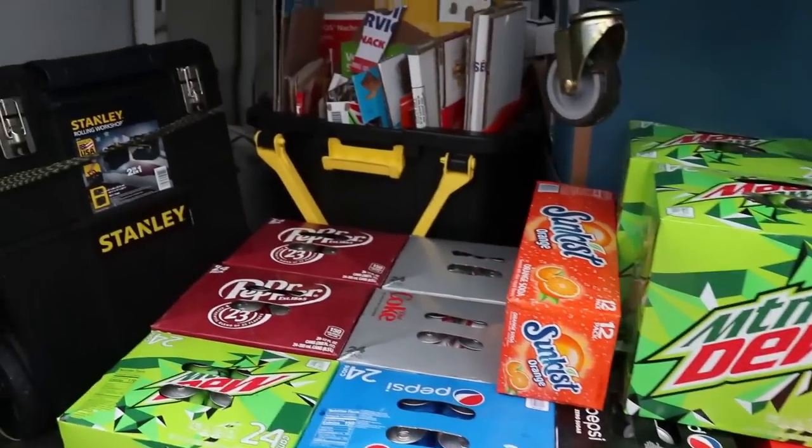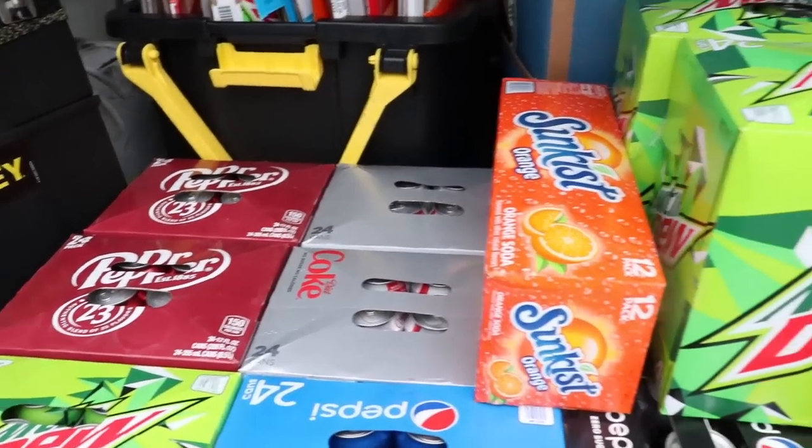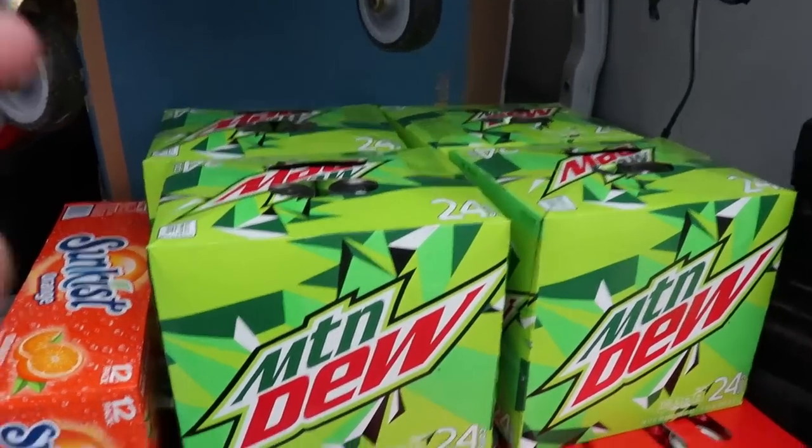Got a pretty good payload today. I totally forgot to buy another SD card, so I'm going to run back in Walmart real quick, get another SD card, and then we will move on from here. Let's do this, guys.